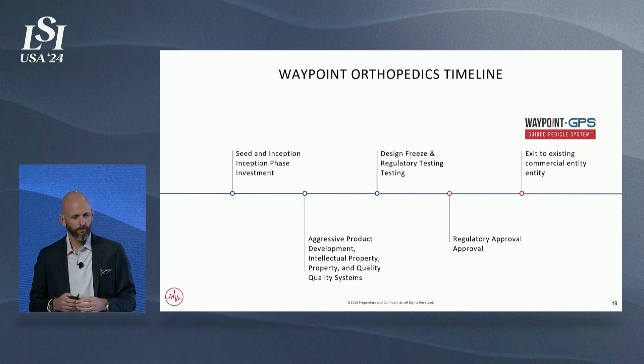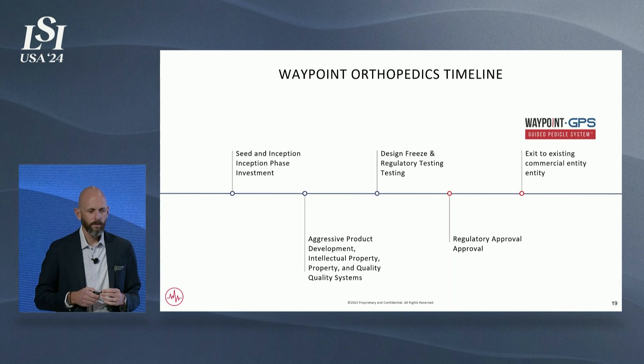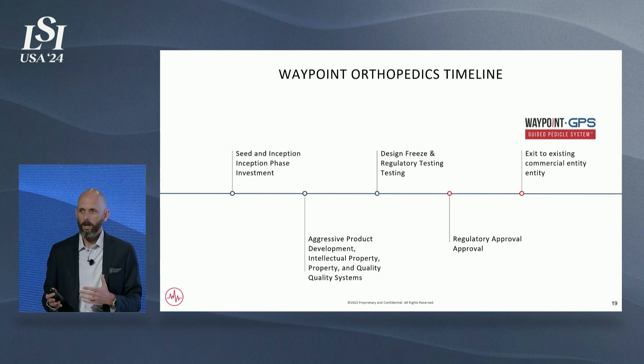Waypoint is a Runway Healthcare company and we have achieved FDA approval. We are now at the stage where we're looking to exit Waypoint to an existing commercial entity and are starting a process as we speak to do that. If you have questions about Waypoint or Runway Healthcare, please feel free to find me or any of our general partners who are here at the meeting this week. Thank you very much for your time.